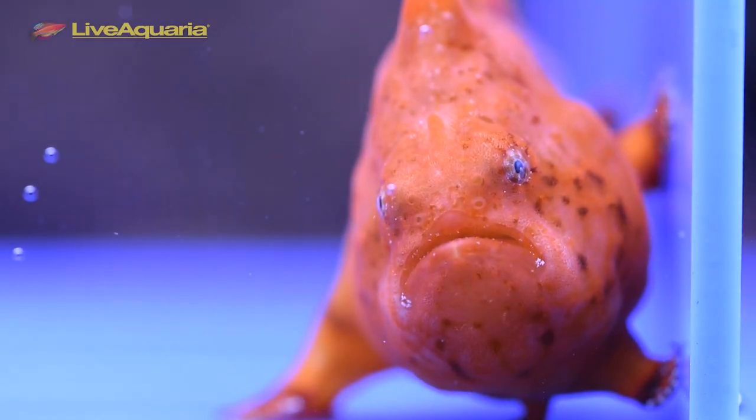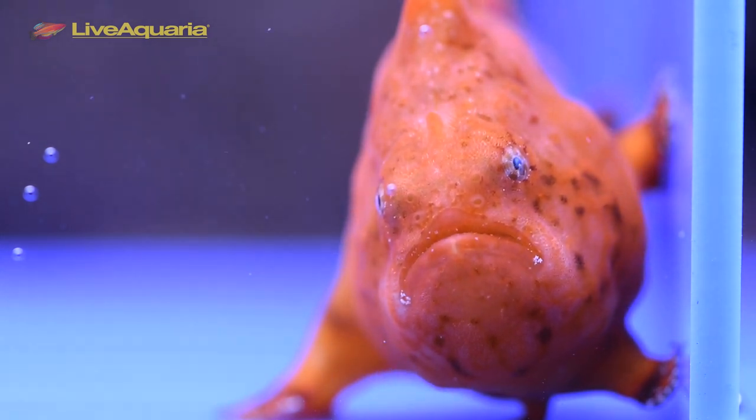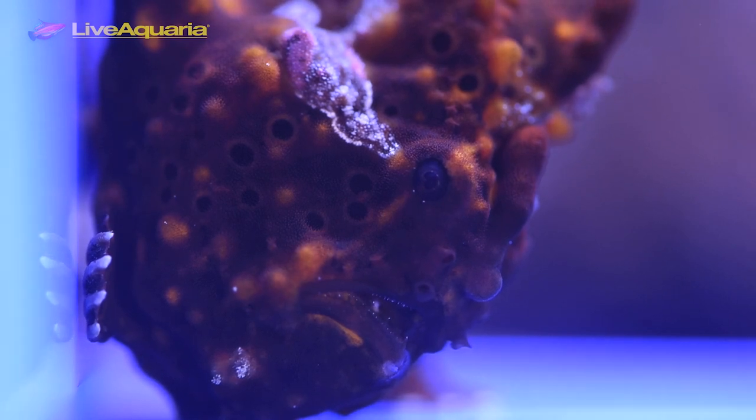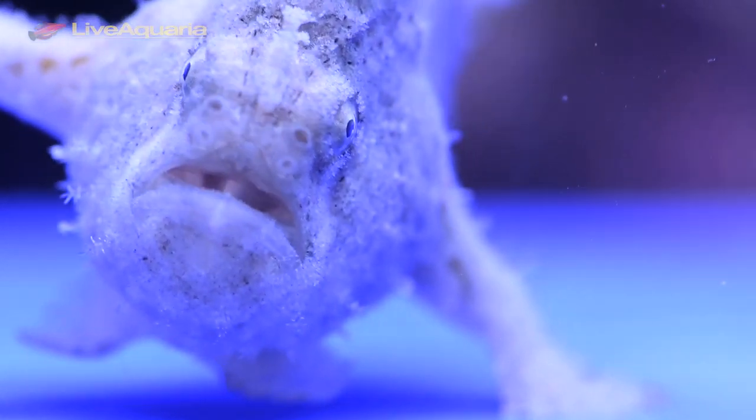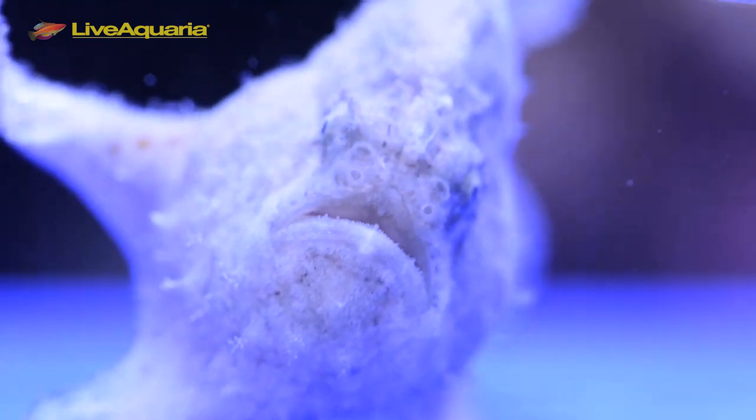Since frogfish are highly predatory and possess a big gaping mouth and an expandable stomach, they are most often kept by themselves. Frogfish can eat any fish or crustacean half its size or larger. If hungry enough, frogfish will eat fish that are as big as they are and will even eat each other when kept together if not properly fed.